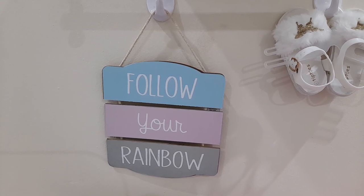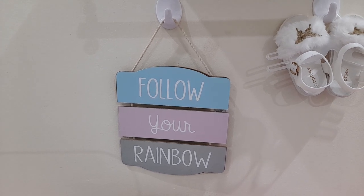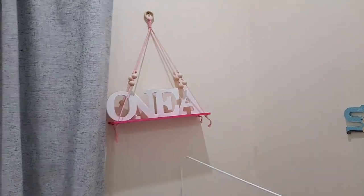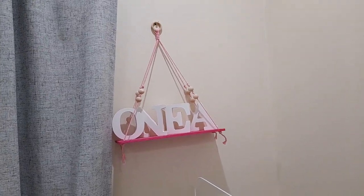Hi guys and welcome back to my channel! Welcome to Rainbow's little nursery, or where she sleeps. I'm gonna try to be as quick as I can.